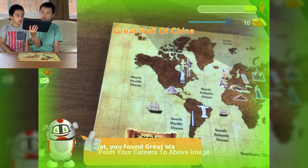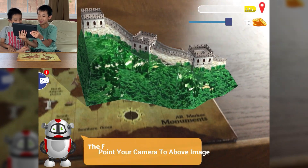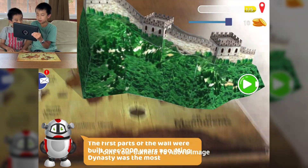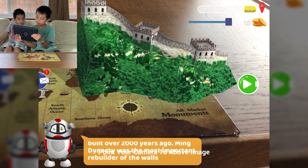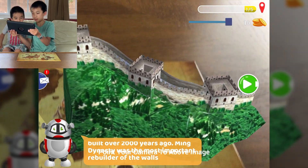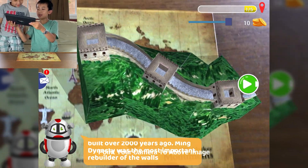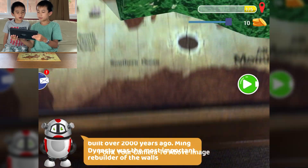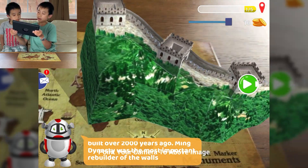You found the Great Wall of China! The first parts of the wall were built over 2,000 years ago. The Ming Dynasty was the most important rebuilder of the walls. Looks so cool — this is the Great Wall of China! You can get above it — you can see. So you can walk along the Great Wall of China, just so you know. But I think it's longer than this. It is — it's way longer.